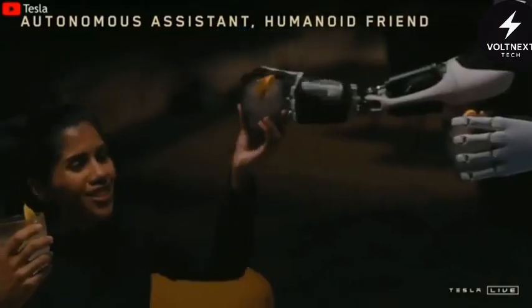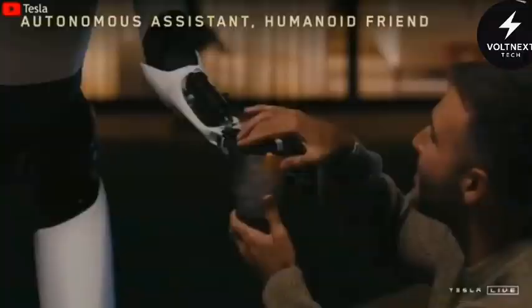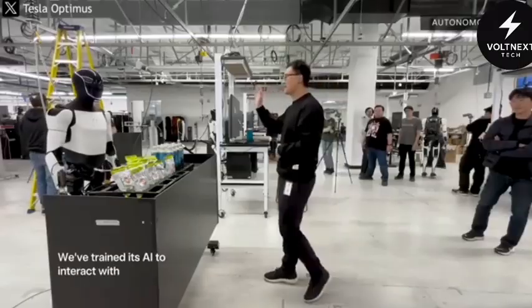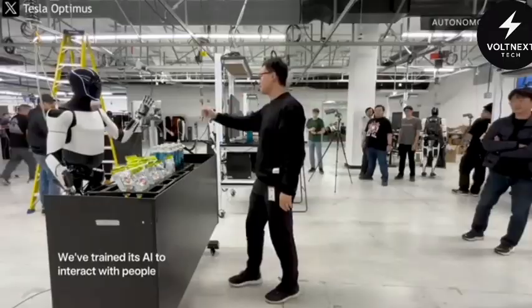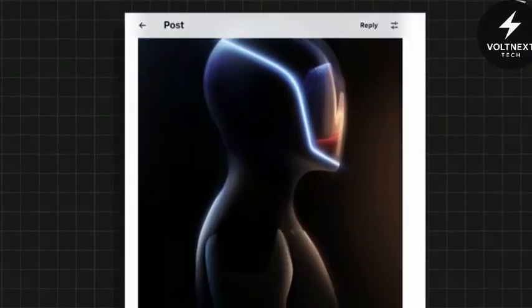Imagine this. You walk into your home, and standing quietly by the counter is a sleek, humanoid figure. It's not breathing, not blinking, but it turns its head toward you like it knows you're there. It doesn't just look futuristic — it is the future. And it's here.